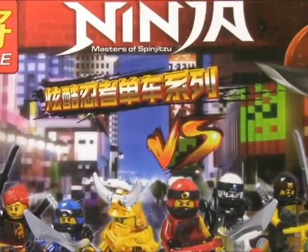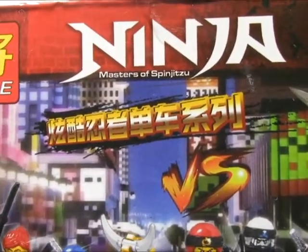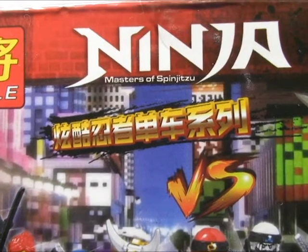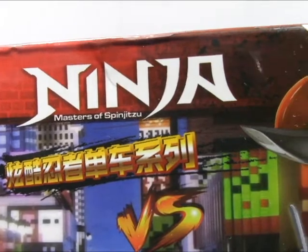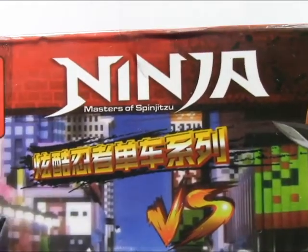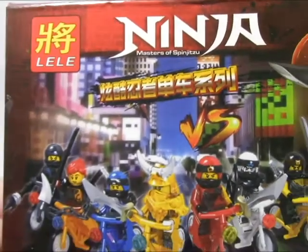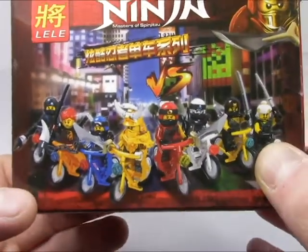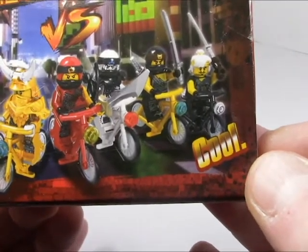I really wish I could read that Chinese text — if anyone out there knows what it says, please help me out. You can see there the brand name is just 'Ninja' — they got rid of the 'go' at the end. It still says 'masters of spinjitsu,' which is still a Lego thing, so cheers to them for trying. And I love the inclusion at the very bottom — cool indeed.